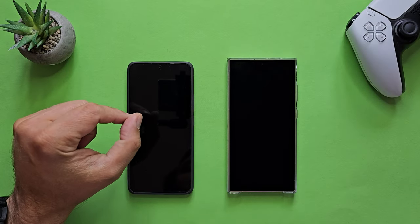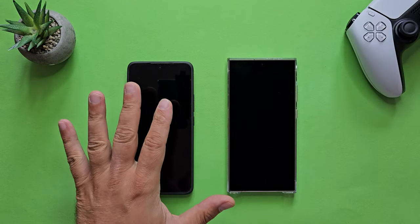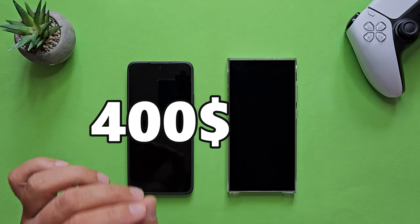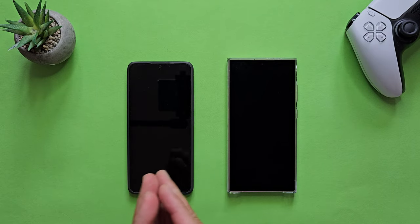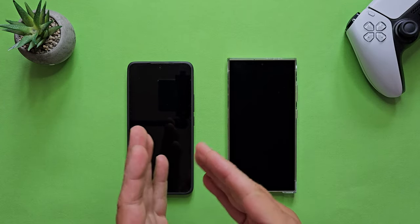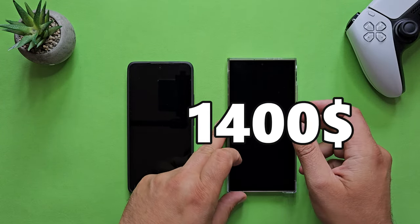This is the Redmi Turbo 3 and it's a $400 phone. And this here is the Samsung Galaxy S24 Ultra, which is a $1,400 phone.